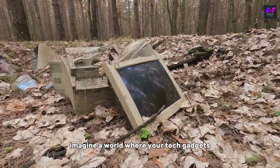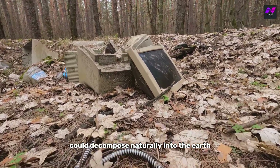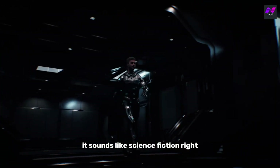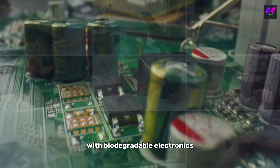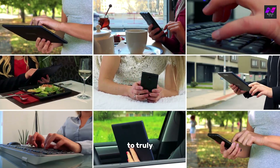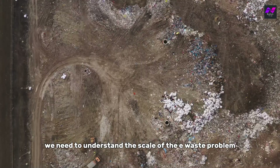Imagine a world where your tech gadgets, instead of piling up as e-waste, could decompose naturally into the earth, enriching the soil rather than polluting it. Sounds like science fiction, right? Well, welcome to the future of sustainable tech with biodegradable electronics.